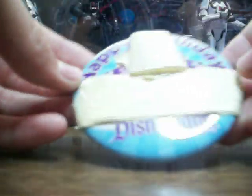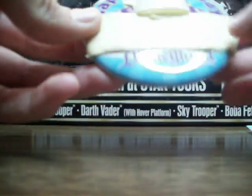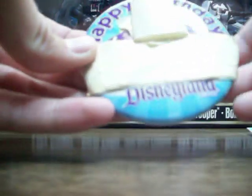Disneyland also gave me this happy birthday pin. I blocked off my name and age, but it does say 'Happy Birthday, Disneyland' — just a metal pin.